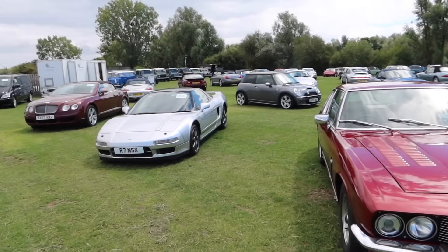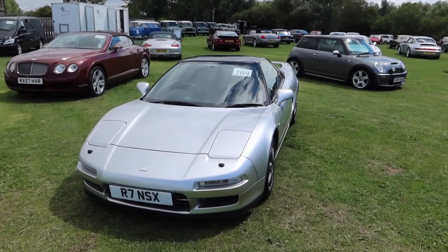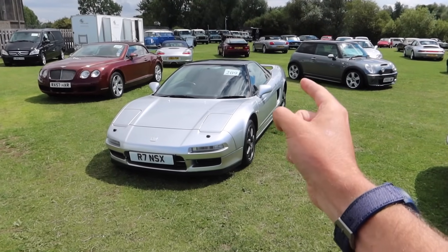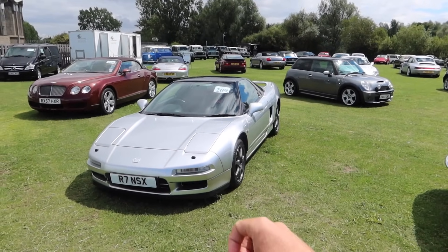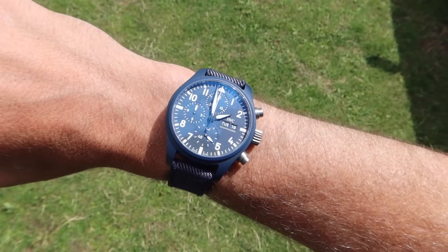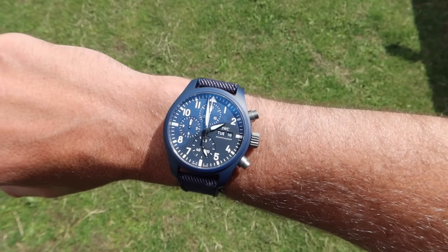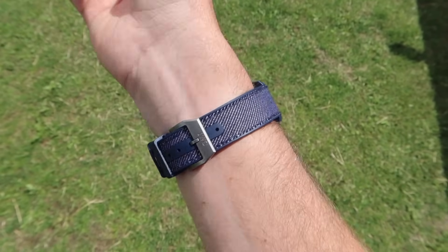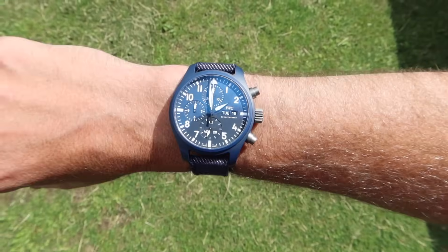As always with these videos, you'll see a number in the corner of each windscreen — that's the lot number. Type it in on the site and it'll bring the car up. Historic Auctions have a new website, so you can also type in a keyword like NSX and it'll come up. On the wrist today, very aptly timed with a plane going over, we have an Oceana Blue Ceramic 41mm Pilot's Watch from IWC on a denim strap.